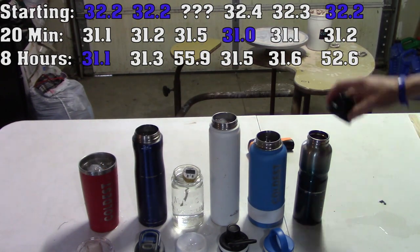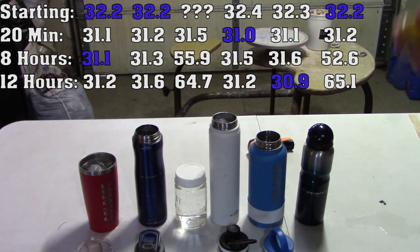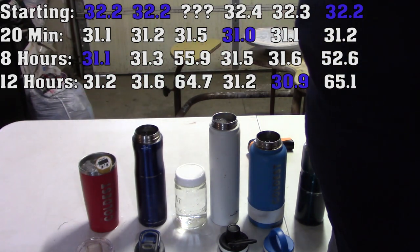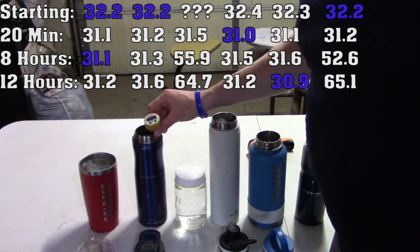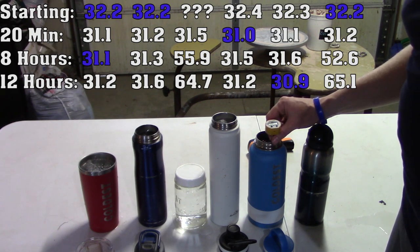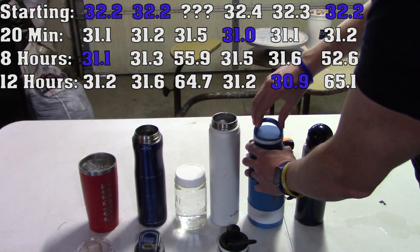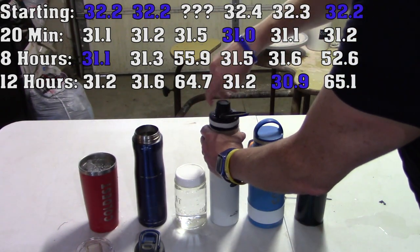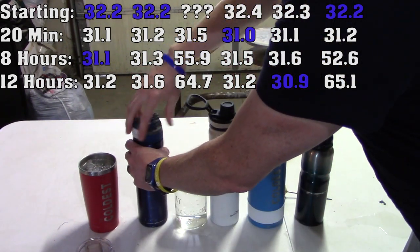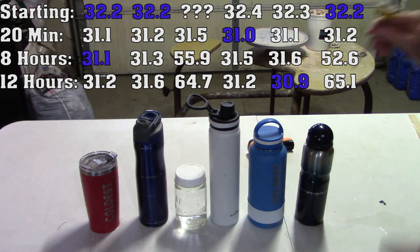It's been about 12 hours now. We're reading 30.9 degrees — so those are our temperatures at 12 hours. This whole experiment is a little weird. There must be stuff in this water — it's well water, so it does have minerals that might keep it below 32 and not frozen. Anyway, that's after about 12 hours.